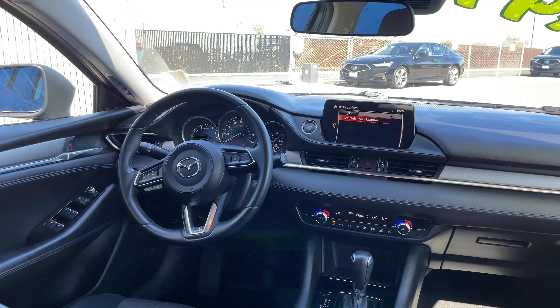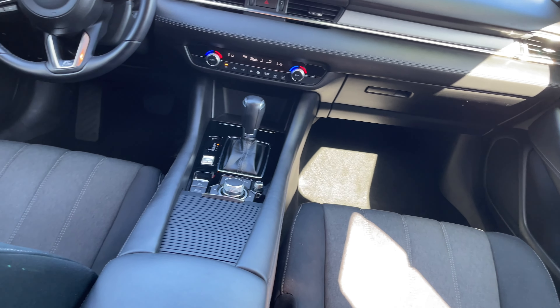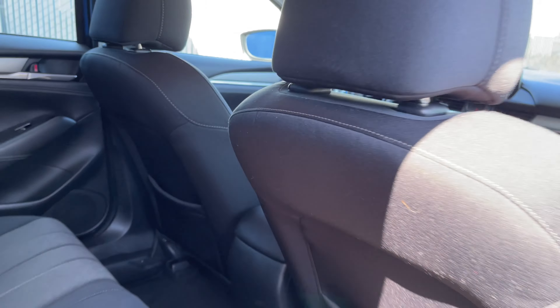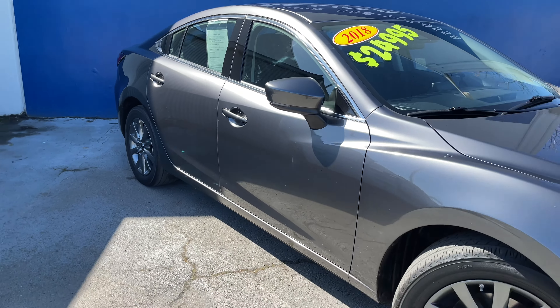Now, up front, you've got a ton of technologies like blind spot monitor, brake assist, dual climate, and a premium audio sound system. This is even a spotless, single-owner Carfax History Report vehicle with a whopping 35 highway miles to the gallon.